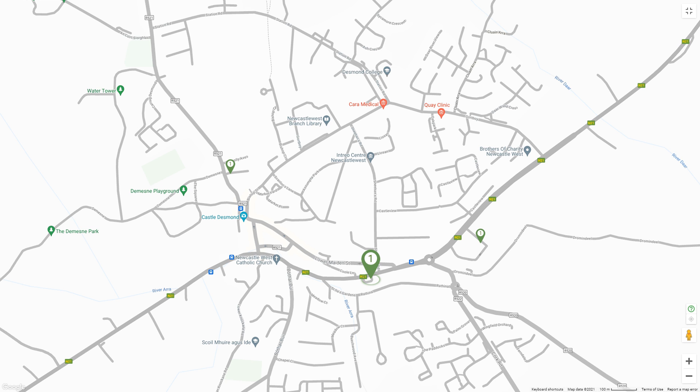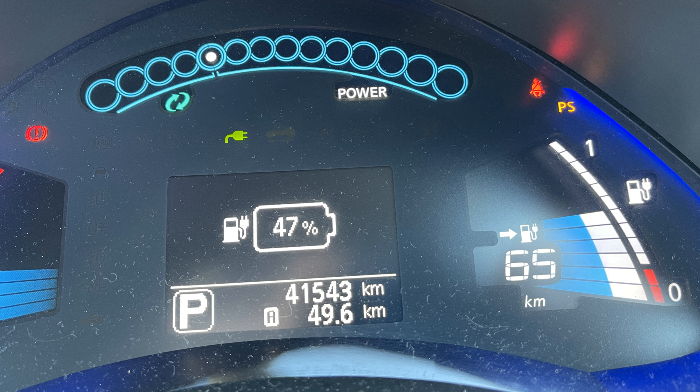By the time we got to the ESB fast charge point at Maxwell Centre in Newcastle West, we were down to 47% with 65 kilometers estimated range. So we had used 46% and 52 kilometers of range to travel 50 kilometers. The estimated range was fairly accurate. We were still not quite at the Greenway though.